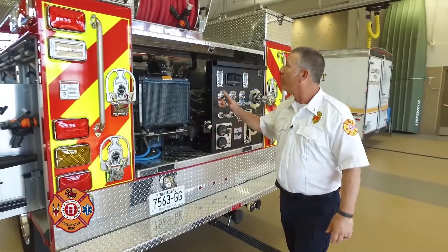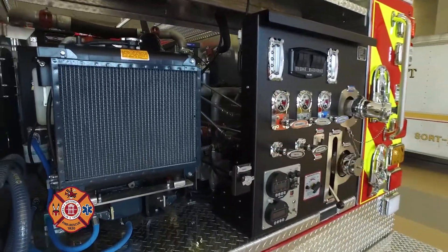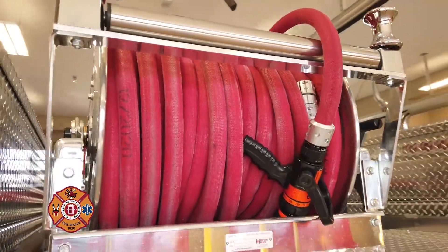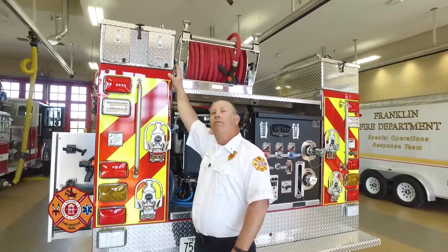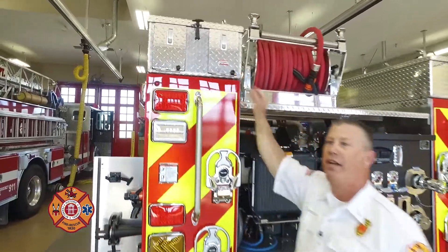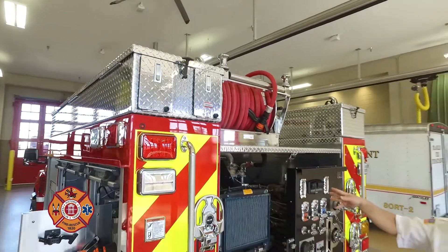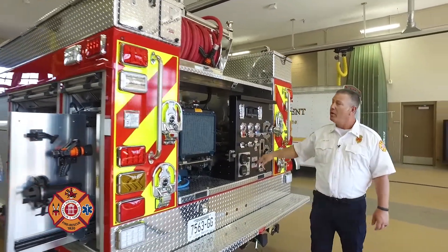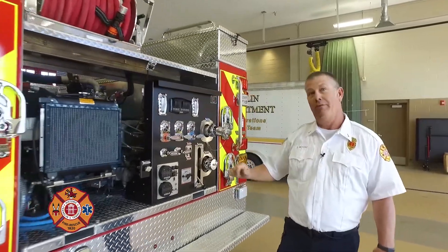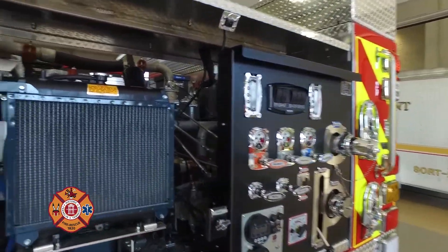On the rear of the truck is our pump panel. It's attached to our Darley high pressure, low volume pump, which is attached to a 200-foot hose reel at the top. We'll have 150 feet of inch-and-a-half single-jacketed hose here, and we're attached to a 300-gallon tank with a Darley fast foam system with a 10-gallon fire aid foam. We can put foam in any of the lines to assist with putting fires out.